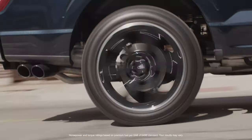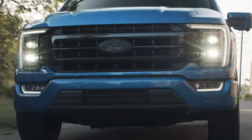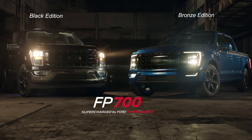Prowling streets with 700 horsepower of raw, untamed fury, eager to dominate the asphalt. The FP-700 package. Available through your local Ford dealer.